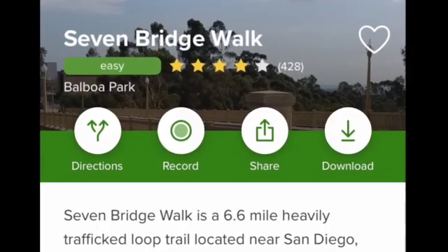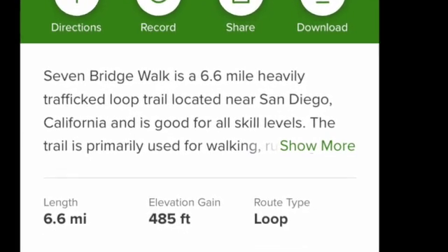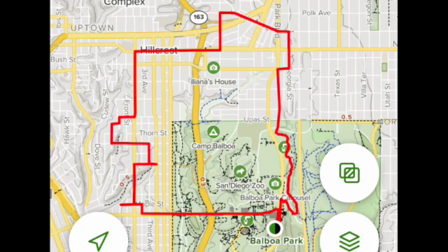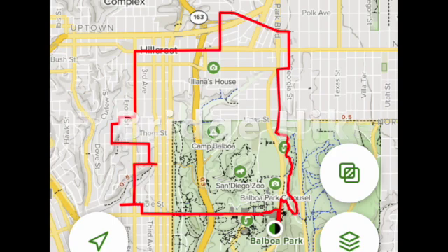When I got home, I Googled bridges in San Diego and found this cool seven-bridge hike. The red line is where we're going to go walking — it is one large loop trail. So I headed out the next morning. Alright superstars, sit back, relax, and check out these cool bridges.